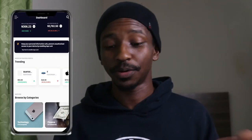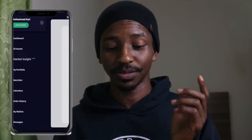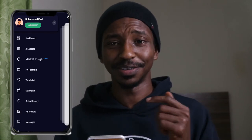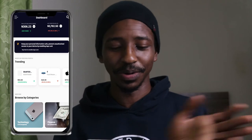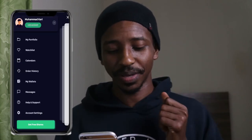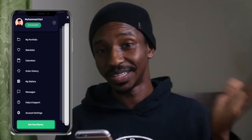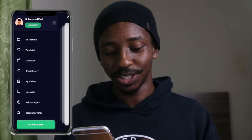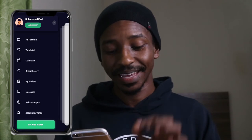Once you're on the homepage of your Trove app, all you need to do is click on the hamburger button. I noticed the middle line is a bit taller or longer, but anyway — once you click on that, scroll to the bottom of the screen or the options side, and you'll find a green button showing you 'Get Free Shares.'